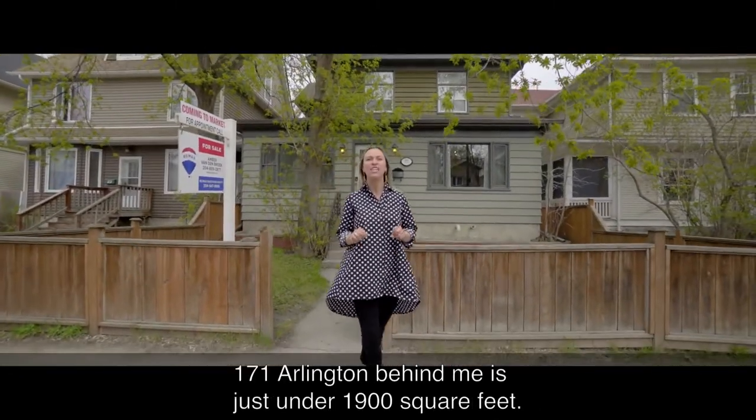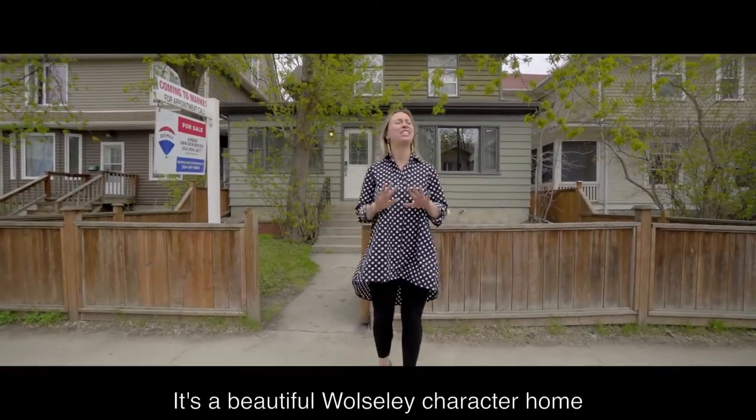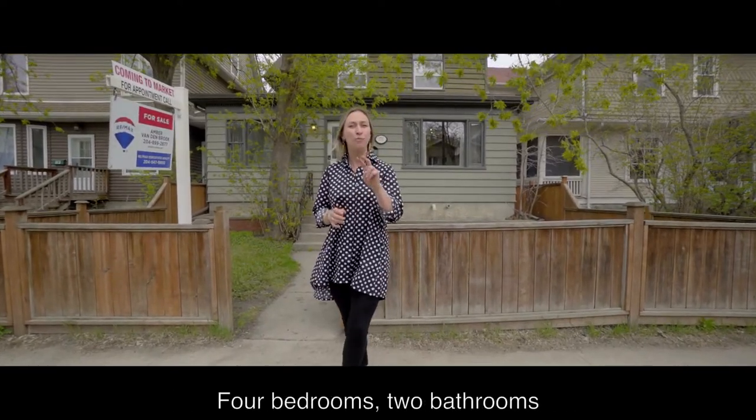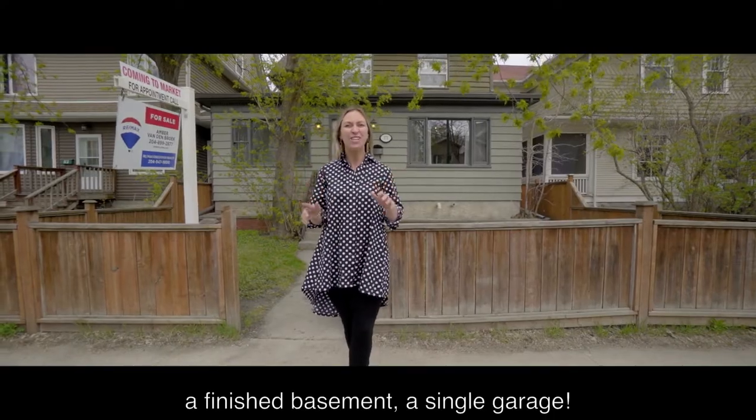171 Arlington behind me is just under 1,900 square feet. It is a beautiful Woolsey character home with all the modern upgrades that you look for. Four bedrooms, two bathrooms, a finished basement, a single garage. Enjoy the tour.